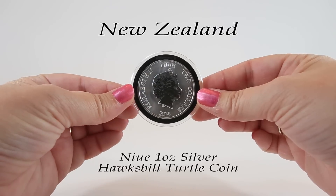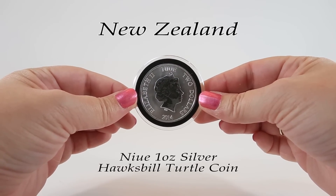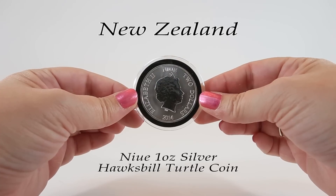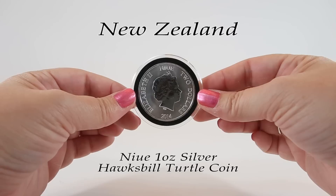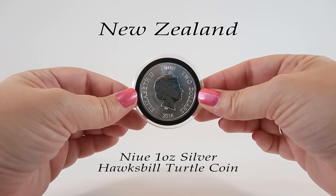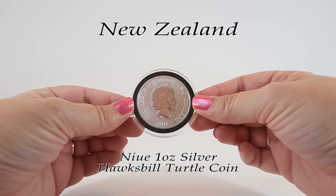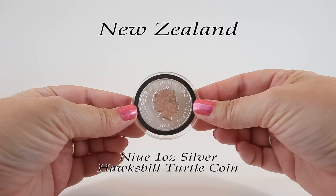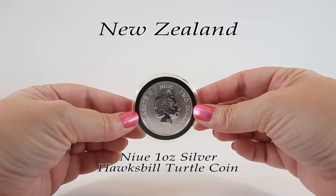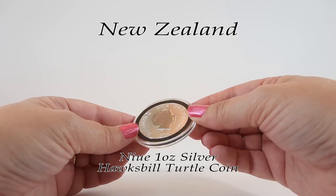About 1,500 miles northeast of New Zealand is the country of Niue. Its culture is predominantly Polynesian, it's a self-governing state in free association with New Zealand, and its currency is officially the New Zealand dollar. It's also the world's largest coral island. This one ounce silver coin features the bust of Her Majesty Queen Elizabeth II on the obverse, along with the words 'Niue' and 'two dollars.' This example is from 2014.